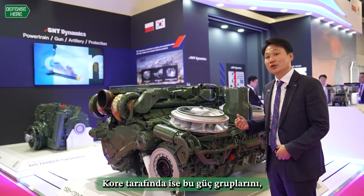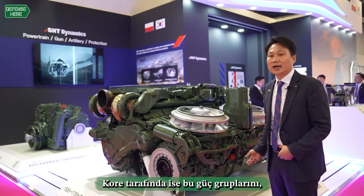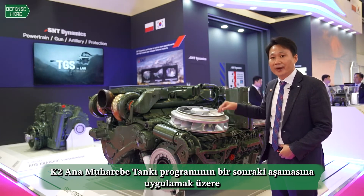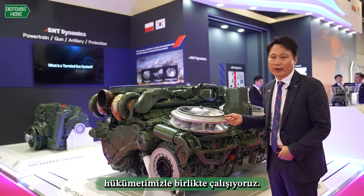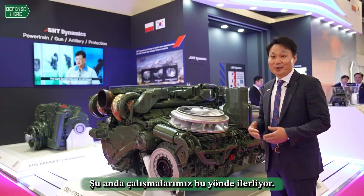On the Korean side, we are also working with our government to apply this power pack to the next phase of the K2 main battle tank program. So we are now prepared.